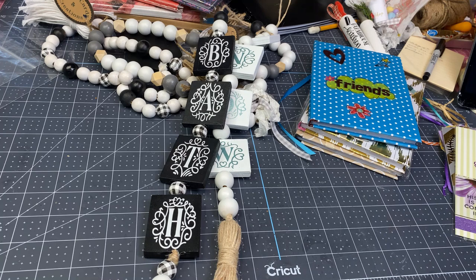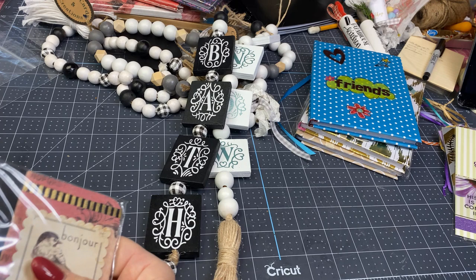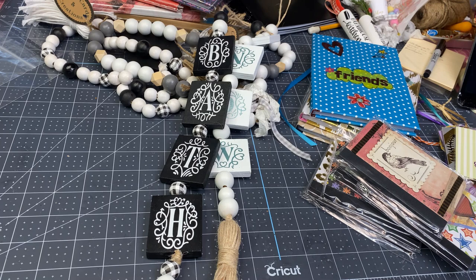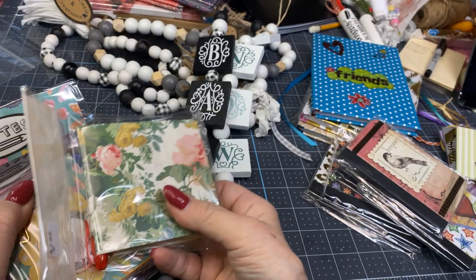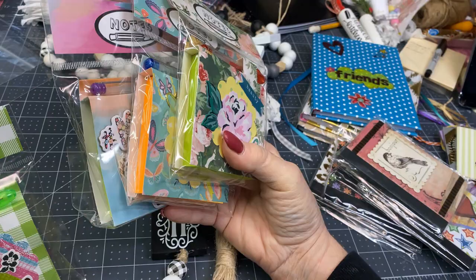Remember when we all would make these little notebooks — covering the little notebooks you could get three for a dollar at Dollar Tree? I still have some left over and I'm going to put a dollar on these. I'll probably put my dollar things in a basket. I also have four of these little note pens with sticky notes left. I'm putting $2 on these — they're really cute and usually sell pretty well.